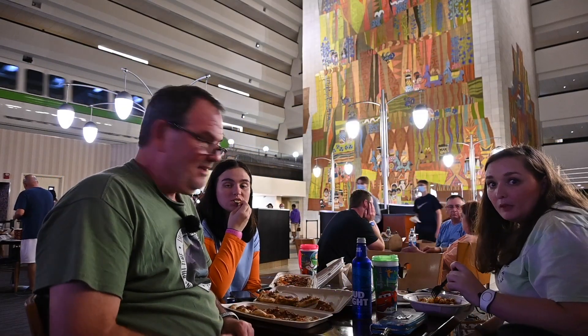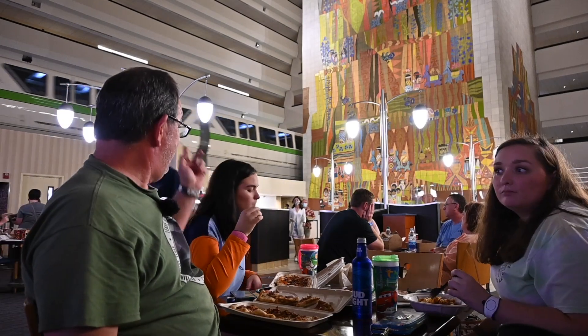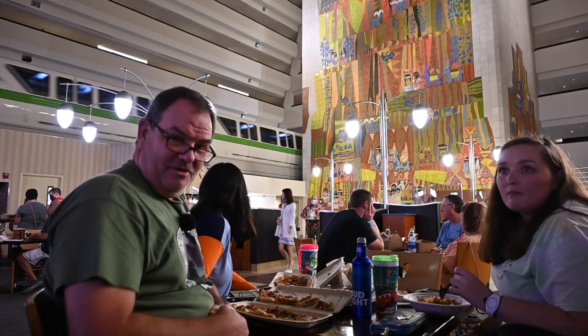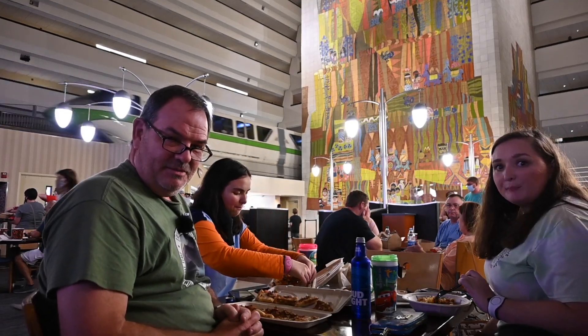Hello, it's Phil Thatch and Heather and Casey and I are here at the Contempo Cafe. There goes the monorail. This is a counter service restaurant in Disney's Contemporary Resort.